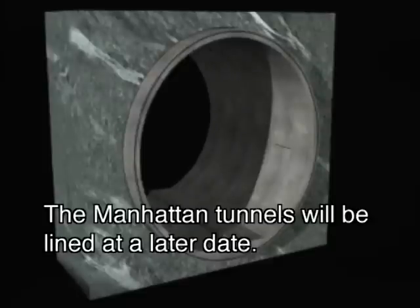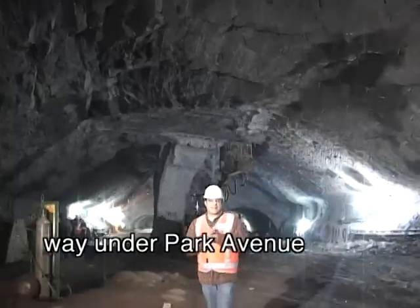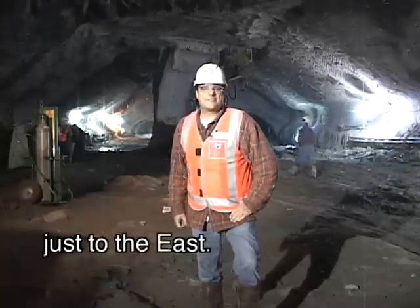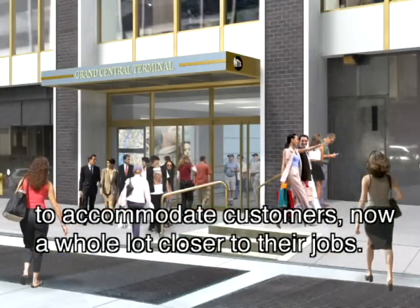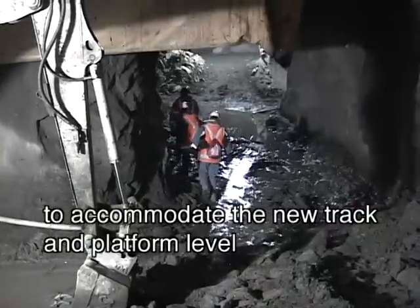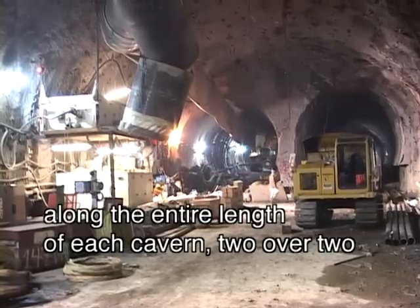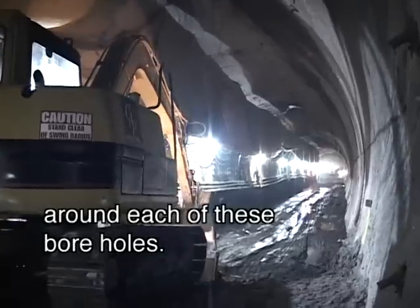It may not look like much now, but one day this big hole way under Park Avenue will house two of the new terminal's four center island platforms. The other two will exist in another, now partially excavated cavern, just to the east. That's eight platform tracks in all to accommodate customers, now a whole lot closer to their jobs. The two huge caverns that have to be built to accommodate the new track and platform level are partially excavated at this point. The TBM has to create four boreholes along the entire length of each cavern — two over two — then the crews can carve out the rest of the cavern around each of these boreholes.